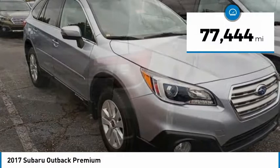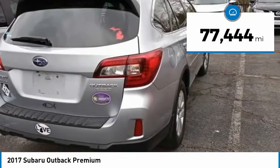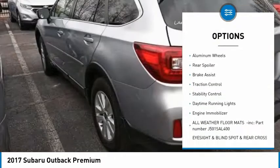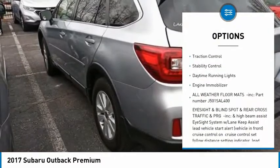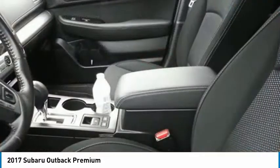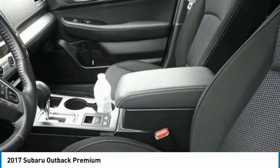This vehicle has less than 80,000 miles. Here are some of this vehicle's great options: tire pressure monitor, heated mirrors, all-wheel drive, aluminum wheels, rear spoiler, brake assist, traction control, stability control, daytime running lights, engine immobilizer.